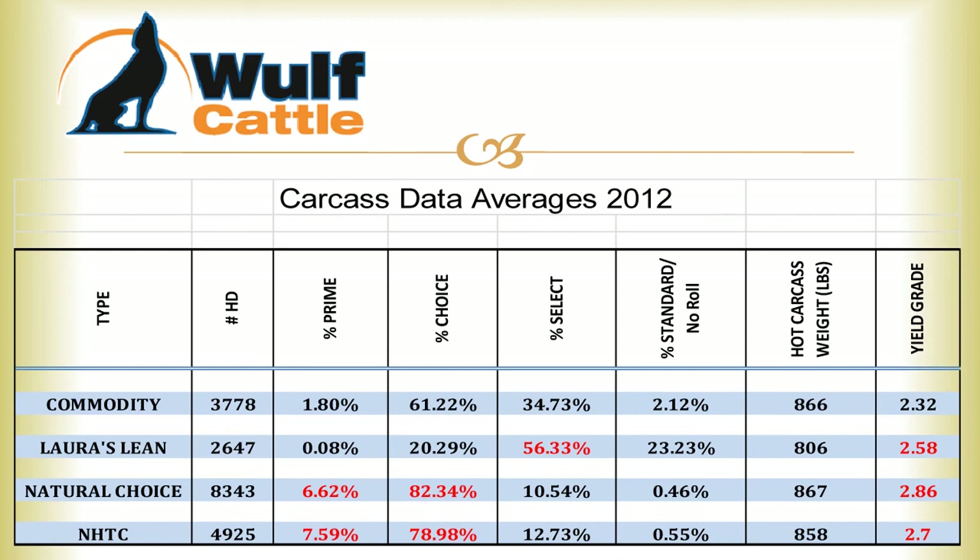This is the average of our carcass data collected last year. We strive every year to return the majority of carcass data back to the people whose calves we buy. Across the top you'll see the quality grades. A quality grade is made up of marbling and maturity — prime being your highest marbled, and standard or no roll being your lowest marbled. On the far side is the yield grade, which determines the cutability of a carcass. It's made up of four characteristics: hot carcass weight, overall external fat, rib eye area, and kidney, pelvic, and heart fat. A yield grade one is your highest cutability, and a yield grade five is your lowest cutability carcass.